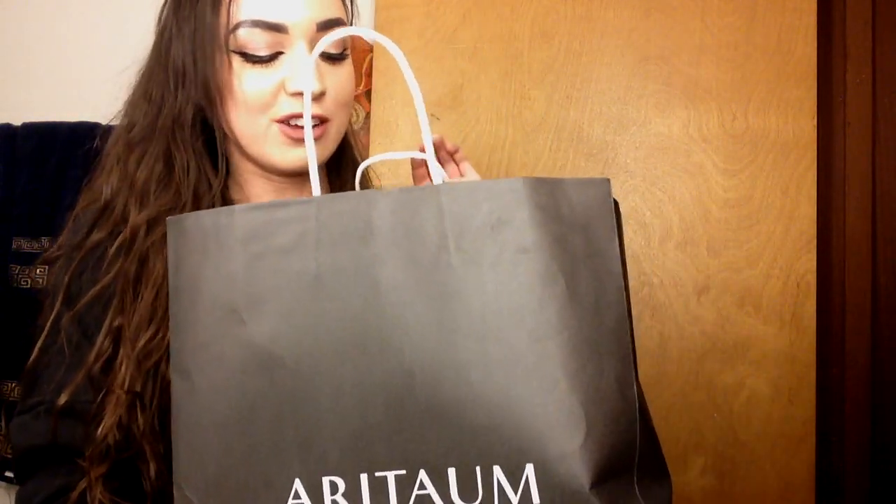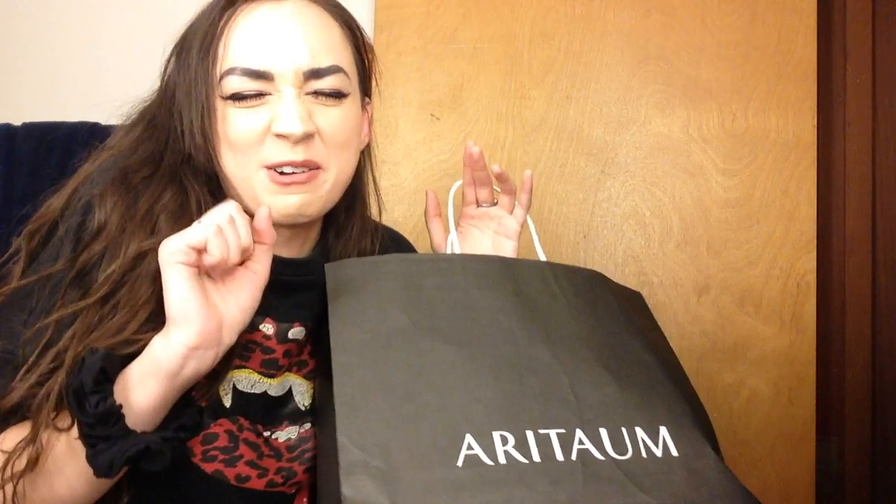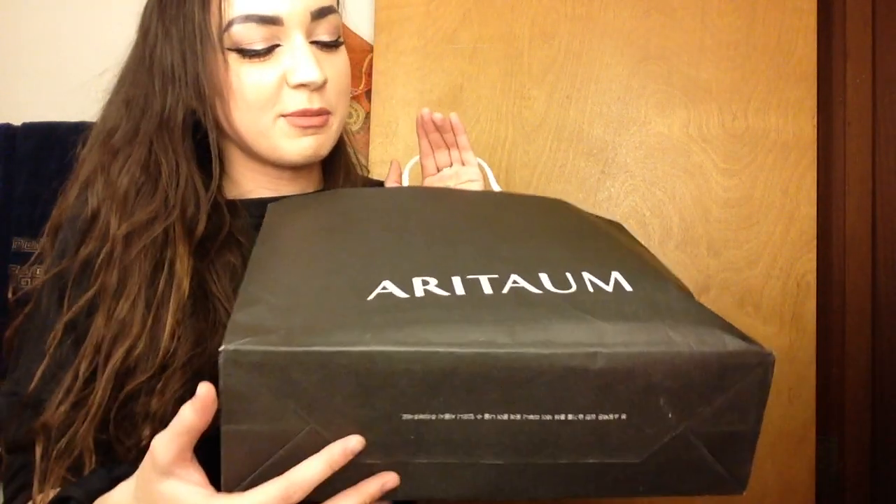That was everything I got from Aritaum. I spent overall — I threw the receipt away because that's how ashamed I was — but I remember I spent about $200. Don't hit me. Now lastly, I'll go through what I got from the Face Shop. I would have done a haul for Daiso too, but unfortunately I was just so eager with most of that stuff and a lot of it was snacks that I already ate or drank most of it, so it's already gone.